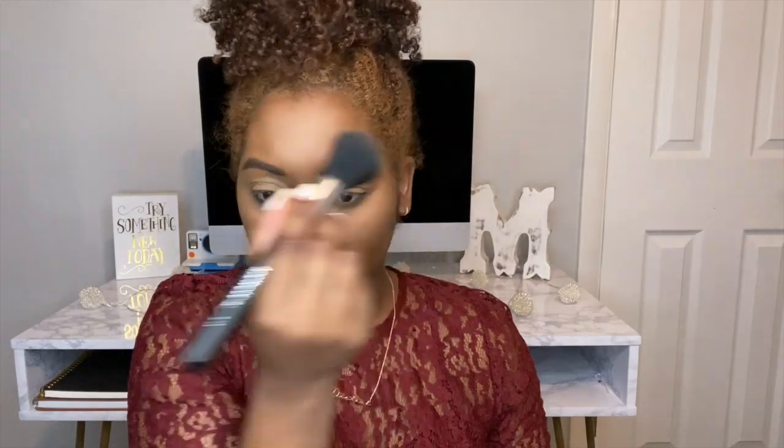Now that I have my concealer blended out, I'm going to go in with my Lord Mercier set and powder in translucent. And now that I have that set, I'm going to go in with my Fenty Beauty setting powder in the shade Hazelnut to set the rest of my face. Now I'm going to go in with my Fenty Beauty bronzer in the shade Coco.